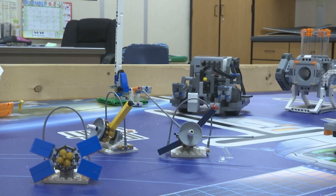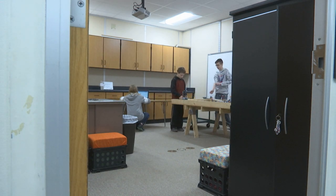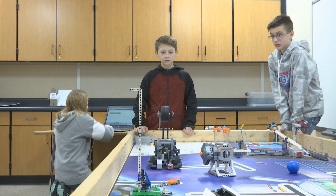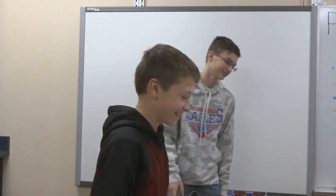The Lego robotics program is a combination of two things: number one is programming a Lego Mindstorm EV3 robot, and the second part is solving a real-world problem. The season starts in the beginning of August, and we all get the same kit. From there we can figure out what modules we want to do on the table, and we can figure out a problem that we want to make a solution to. Each year there's just one theme, and the entire Lego table is based off of that theme, so missions would be based off of that theme that you got.